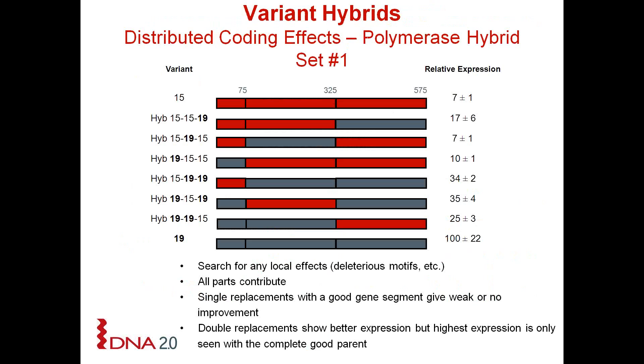This told us that there are clearly other parameters at play which are down in the protein-coding region of the gene, like codon usage. We then looked at whether the results we were seeing were due to some local effect, like a deleterious motif, or a more global effect like codon usage. To do this we took a low and a high expressing polymerase gene, divided the genes into thirds, made all possible combinations, and looked at the expression level. What we found was that single gene segment replacements with a good segment gave weak or no improvement in expression, but we only saw high expression with a complete good parent, telling us it was something global like codon usage.